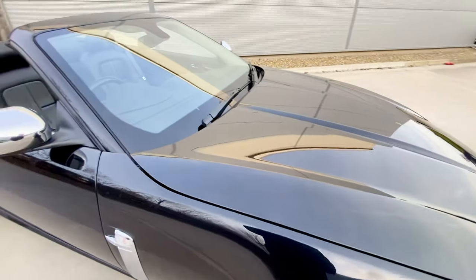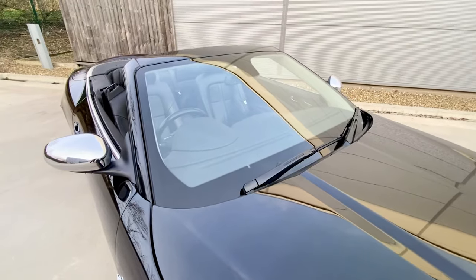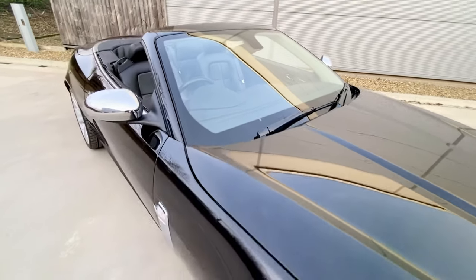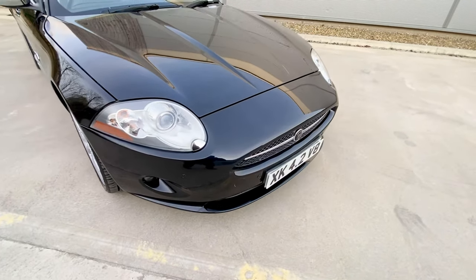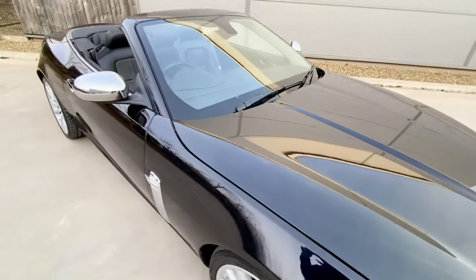This car is as near to new as you're ever going to get. It was nearly 68,000 pounds when new, and it's not got a mark on it — not a mark. Any inspection welcome.